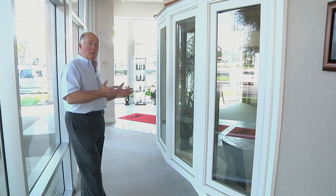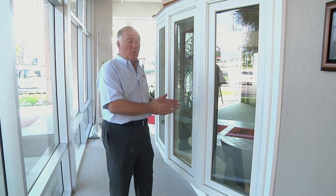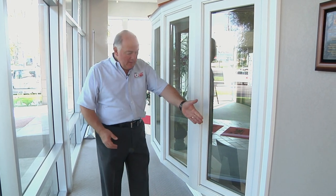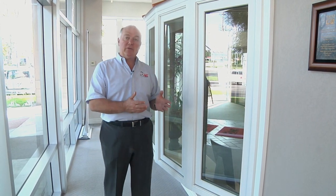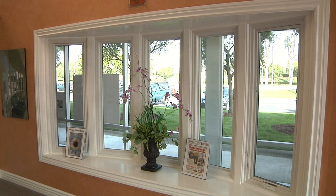Here's an example of a bow window. A bay window is three windows at an angle. A bow window is three or more windows — in this case, we have a five-section bow window that forms a gentle radius. Typically these are at 10 or 15-degree angles. I generally recommend a bay window up to about an eight-foot wide width, and eight-foot or wider I recommend a bow window, because it's more gentle and it really gives you a very nice look.